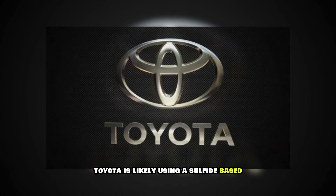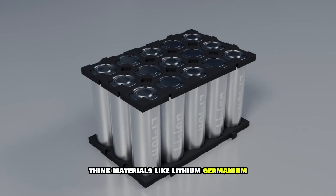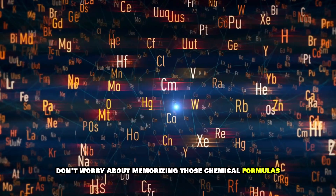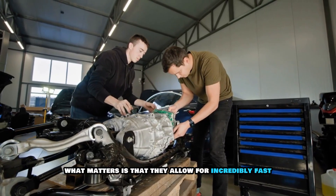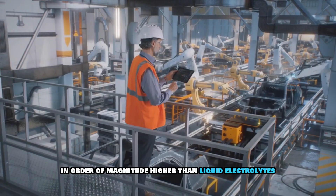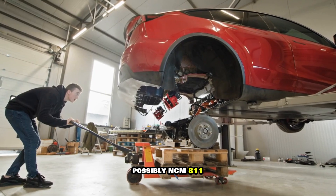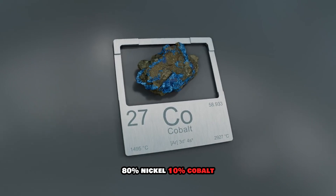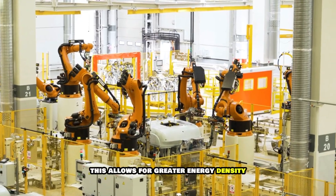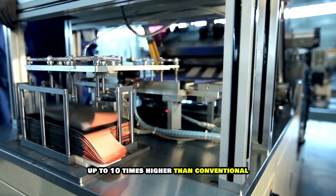Let's get technical for a moment. Toyota is likely using a sulfide-based solid electrolyte — think materials like lithium germanium phosphorus sulfide or lithium sulfide solid electrolyte. What matters is that they allow for incredibly fast lithium-ion movement, with ionic conductivity an order of magnitude higher than liquid electrolytes. On the cathode side, expect a high-nickel composition, possibly NCM811 — 80% nickel, 10% cobalt, 10% manganese — or even 90% nickel, allowing for greater energy density. The anode is likely lithium metal, offering theoretical capacities up to 10 times higher than conventional graphite anodes.